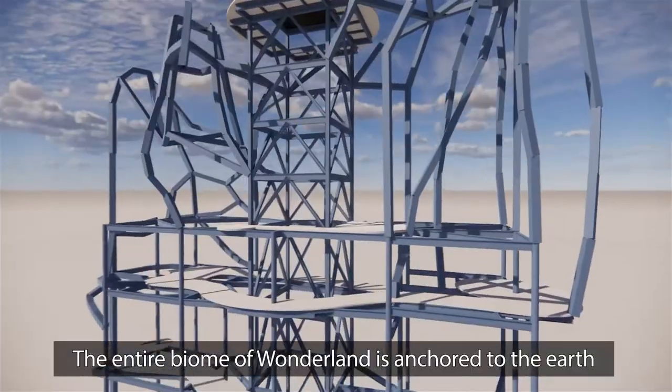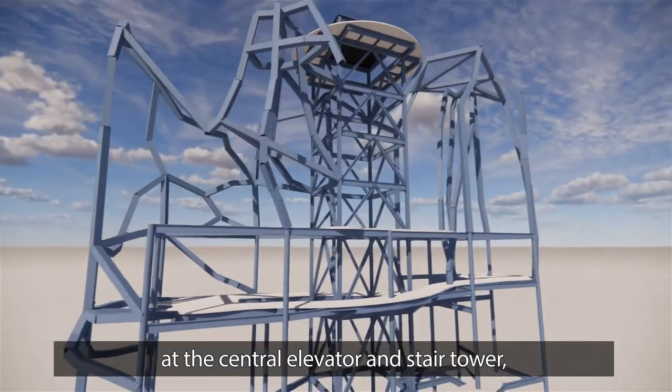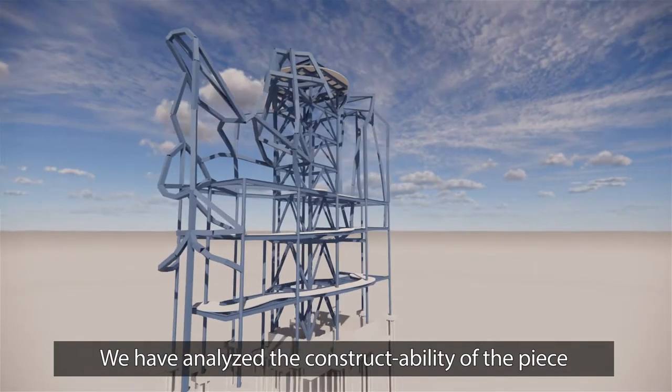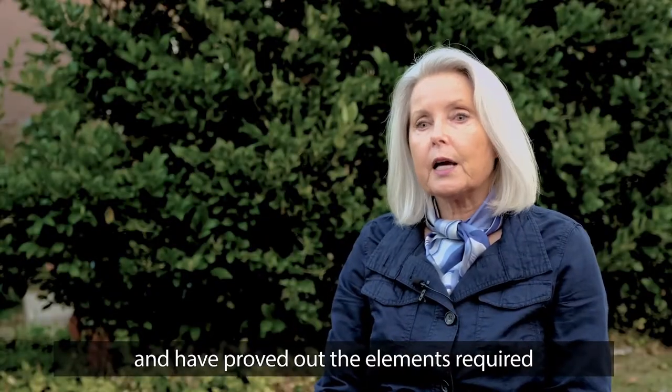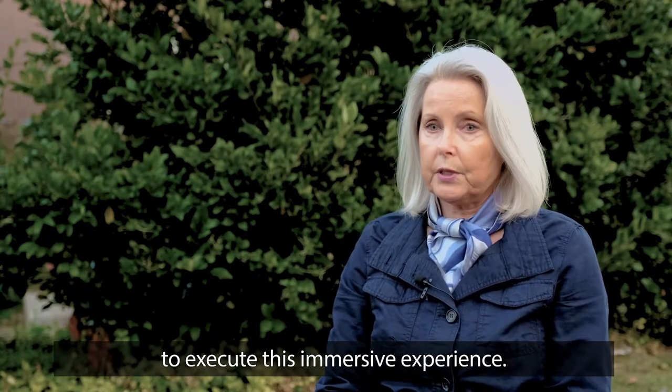The entire biome of Wonderland is anchored to the earth at the central elevator and stair tower through a structural steel braced frame system. We have analyzed the constructability of the piece and have proved out the elements required to execute this immersive experience.